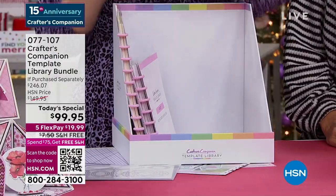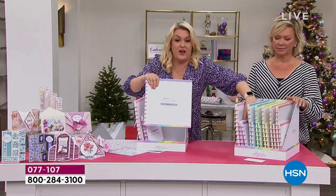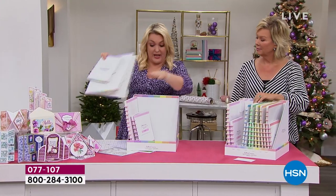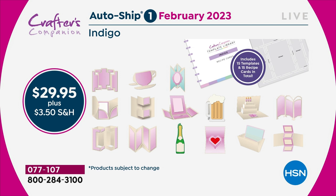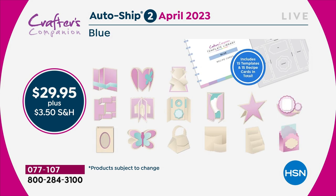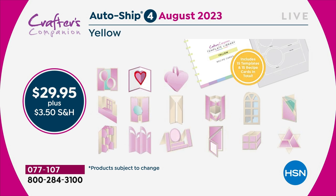In the original shipment you're getting 30 templates and 30 recipe cards. You've got enough material to last you through to February, when I'm going to send you the next 15 — we'll be doing things like teacup cards and mugs. Then two months later you'll get the next shipment. You'll keep adding every two months throughout the year to this complete collection, so that by the end you'll have 120 templates.